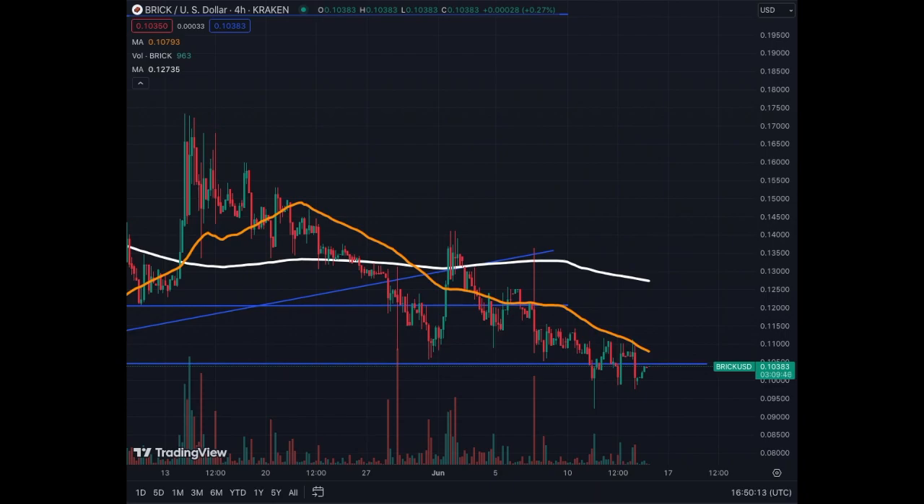Brick has been going down from a top of 17 cents. We are now down to 10 cents, which is to be expected. These are volatile assets, very small cap assets. You need to be aware of that risk. It's a good opportunity to add to your positions before the explosion of the bull run, for those who want to do that — not financial advice.